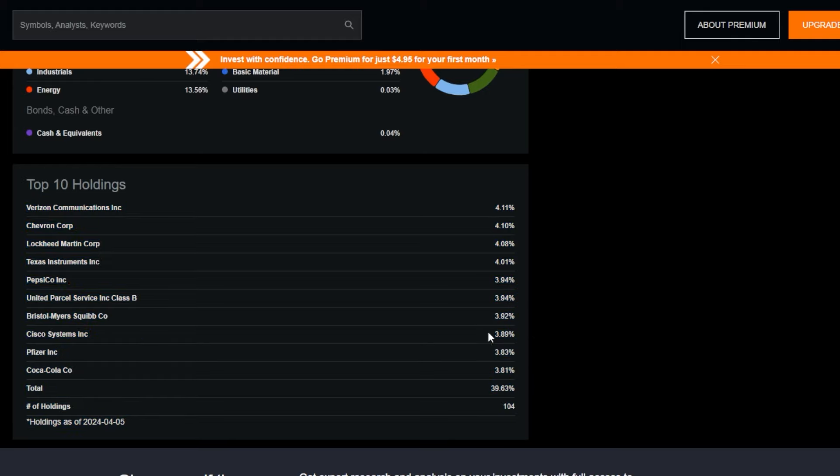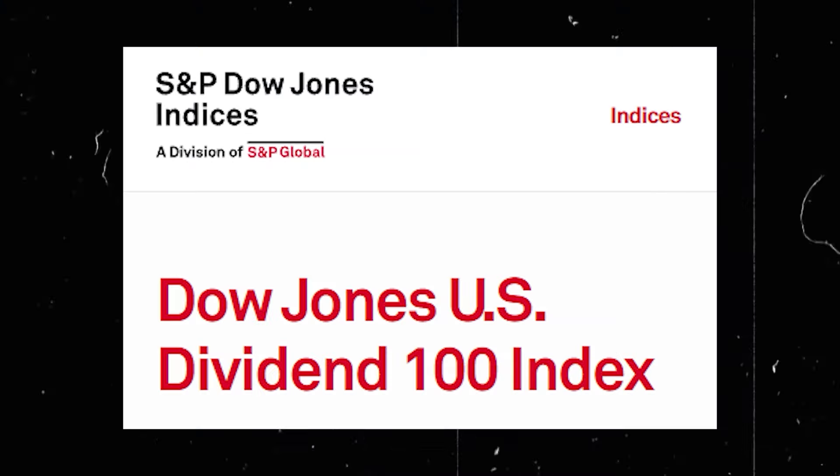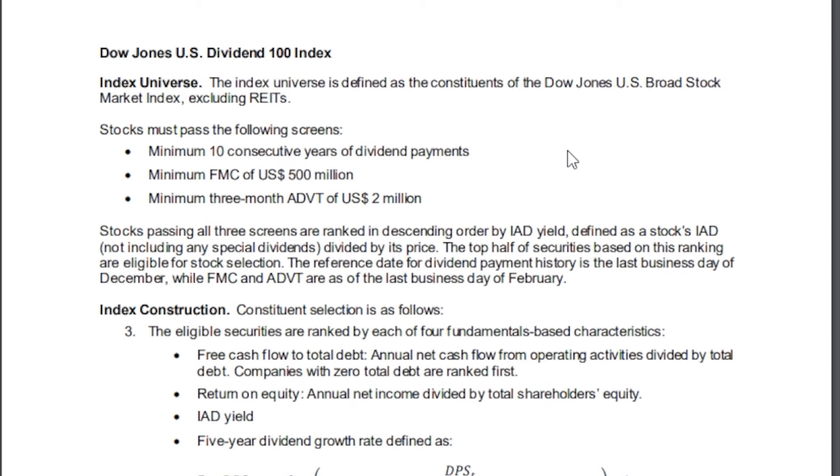All the stocks that make it within the underlying index have to go through multiple rigorous screenings, which makes this index pretty bulletproof, at least if you ask me. The methodology defines the index universe as a constituent of the Dow Jones U.S. Broad Stock Market Index, excluding REITs.